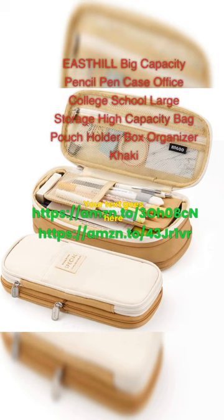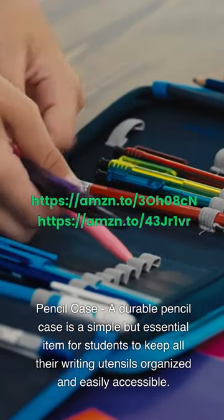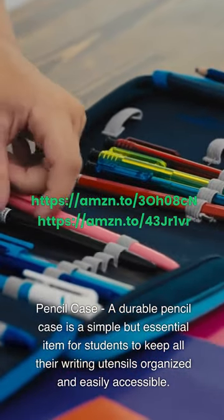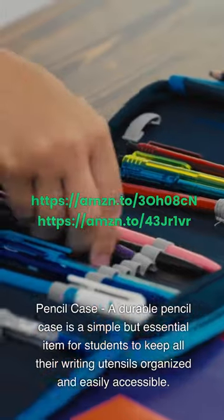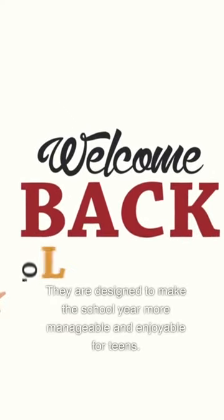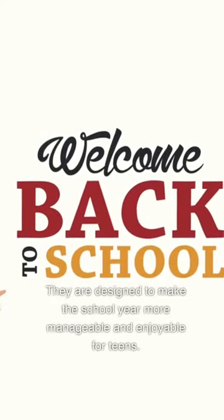East Hill Big Capacity Pencil Case — a durable pencil case is a simple but essential item for students to keep all their writing utensils organized and easily accessible. These 10 must-haves have become so popular because they are practical, functional, and stylish, designed to make the school year more manageable and enjoyable for teens.